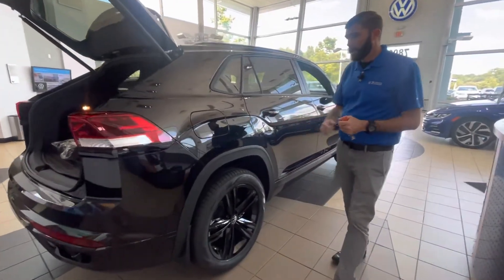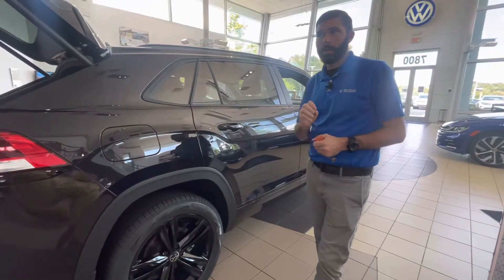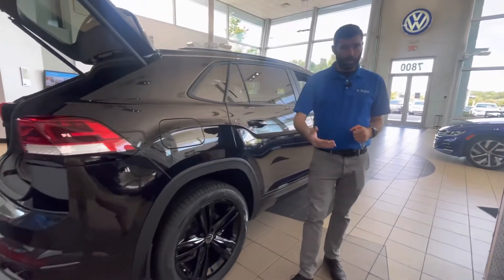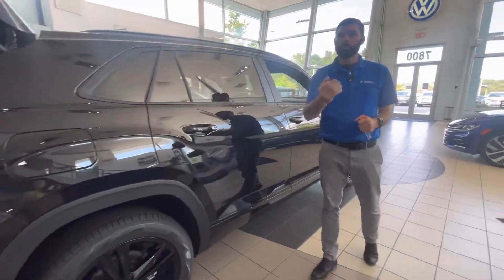We have this car available, and we just got two more yesterday as well that haven't been through the shop yet. This car is available to test drive and it's available to put in your driveway too.